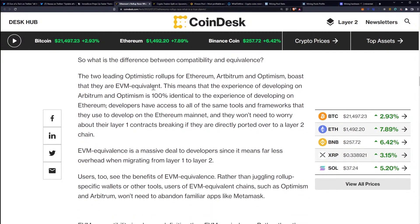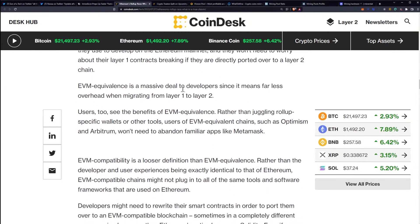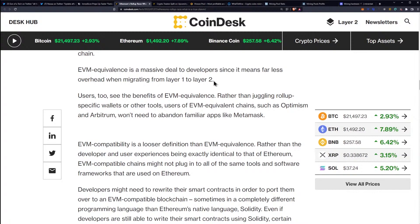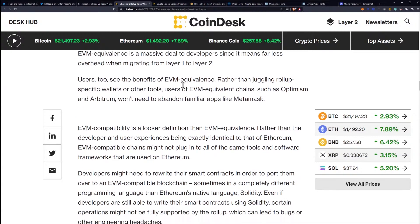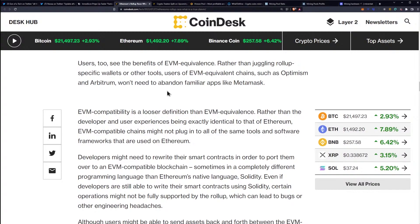So what is the difference between compatibility and equivalence? The two leading optimistic rollups for Ethereum, Arbitrum and Optimism, boast that they are EVM equivalent. This means that the experience of developing on Arbitrum and Optimism is 100% identical to the experience of developing on Ethereum. Developers have access to all of the same tools and frameworks used on Ethereum mainnet, and they won't need to worry about their Layer 1 contracts breaking if they are directly ported over to a Layer 2 chain. EVM equivalence is a massive deal to developers since it means far less overhead when migrating from Layer 1 to Layer 2. Users also see benefits — rather than juggling rollup-specific wallets or other tools, users of EVM equivalent chains like Optimism and Arbitrum won't need to abandon familiar apps like MetaMask, and that is very important.